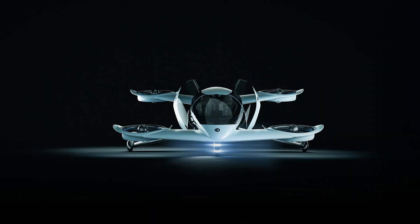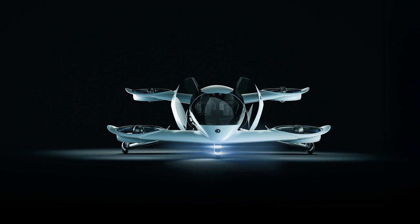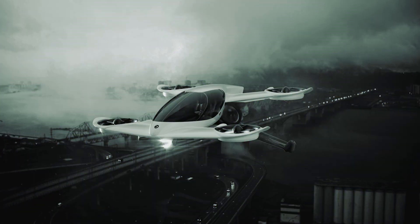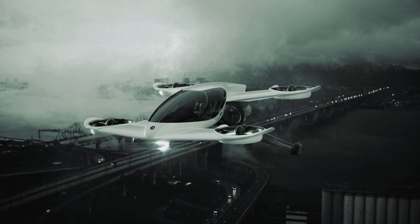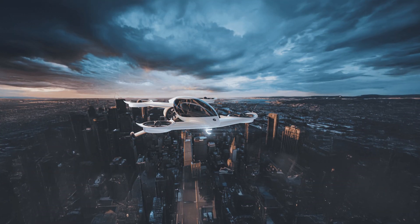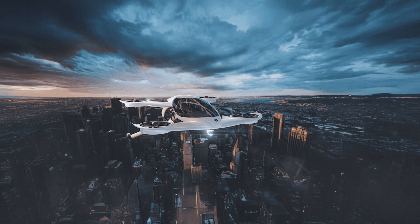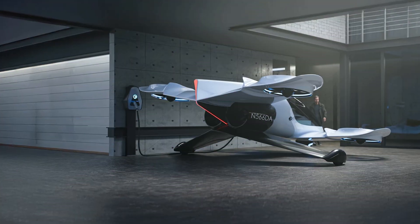Now let's talk performance. The H1X offers a 100-mile range per charge, which is perfect for a quick jaunt across town or escaping from traffic. A full charge takes just 25 minutes, so no more waiting for hours at the gas station. And get this — it can carry up to 500 pounds, that's 226.5 kilograms. So go ahead, toss in your groceries, your backpack, and maybe even your neighbor's dog.